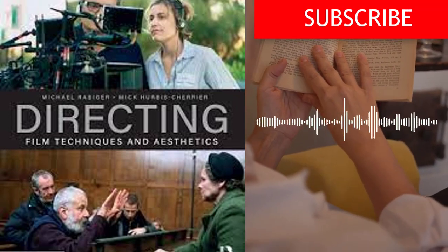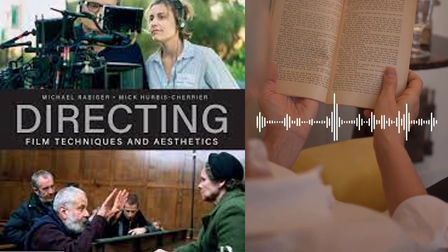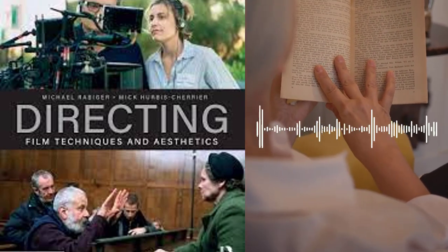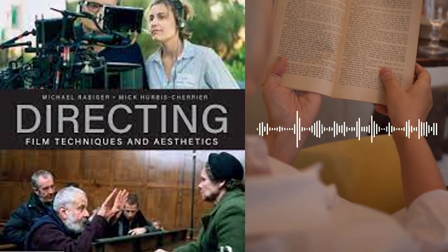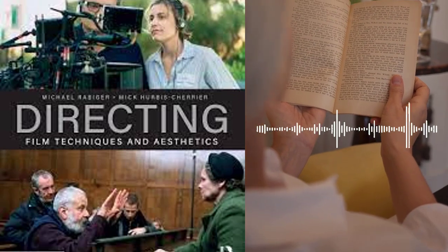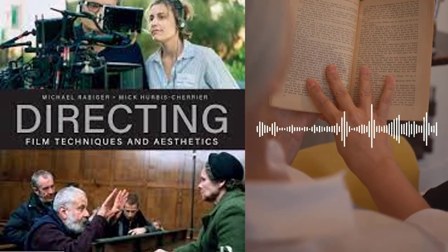Chapter 3 explores the post-production process, which is the period after filming when the movie is edited, sound is designed, visual effects are added, and color grading is performed. The authors stress the importance of understanding the role of each of these elements in the overall storytelling process. They provide guidance on how to work effectively with post-production professionals, including editors, sound designers, and visual effects artists. Additionally, they discuss the role of the director in the post-production process, including how to provide feedback and direction to the post-production team.